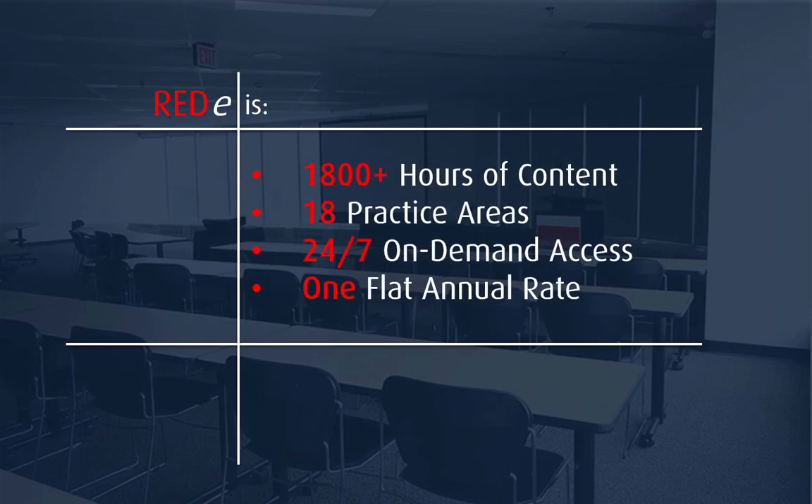Osgoode's Ready Passport is an online subscription that gives you access to over 1,800 hours of premium legal content in 18 practice areas, recorded between December 2015 and January 2016. All of this is available to you anytime on the device of your choice for one flat annual fee.